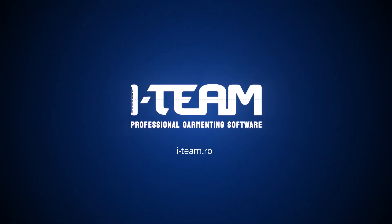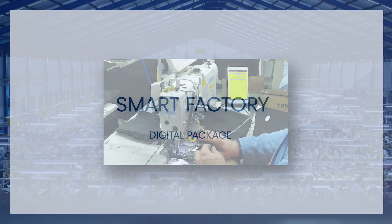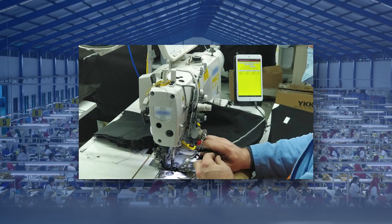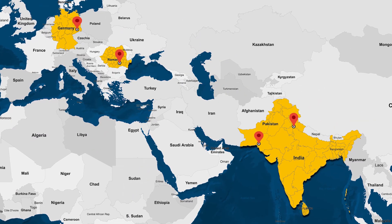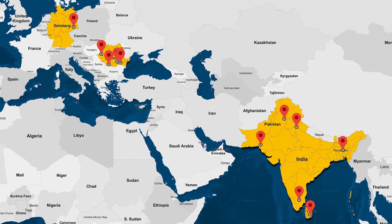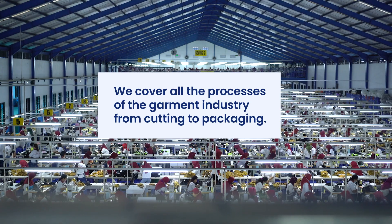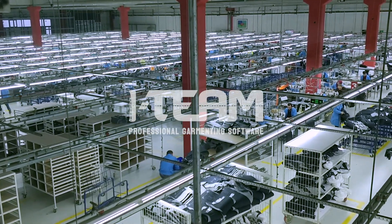Professional Garmenting Software — Smart Factory Digital Package. We are a European company with 20 years of international exposure in more than 20 countries on 4 continents. We cover all the processes of the garment industry from cutting to packaging. We are IT.